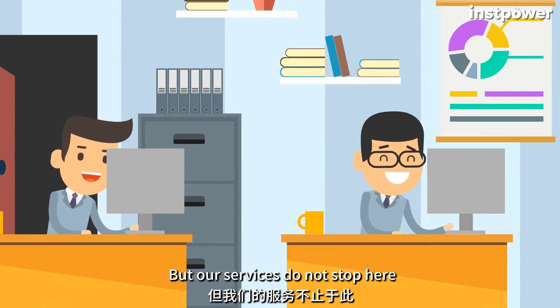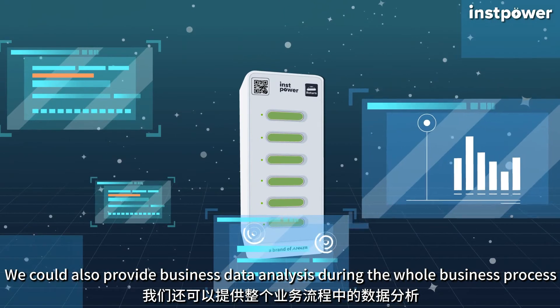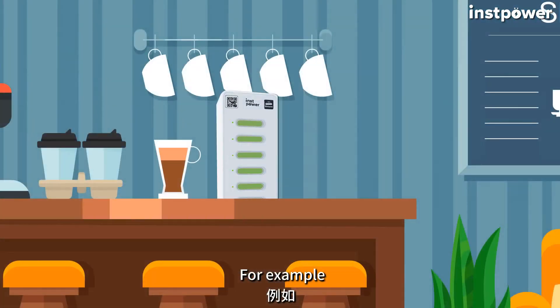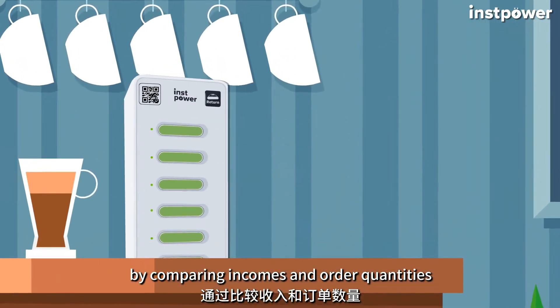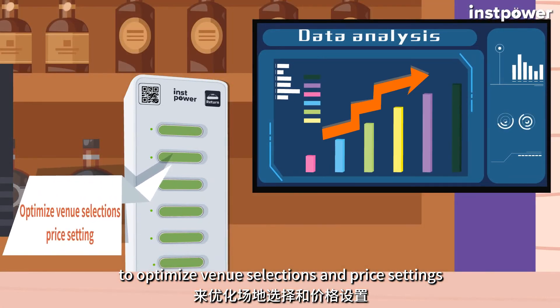But our services do not stop here. We can also provide business data analysis throughout the entire business process — for example, by comparing incomes and order quantities to optimize venue selections and price settings.